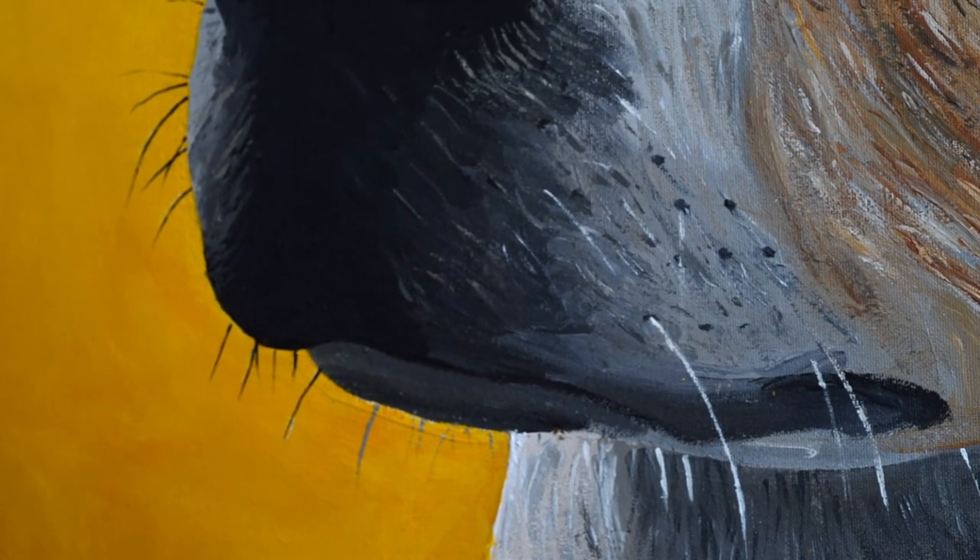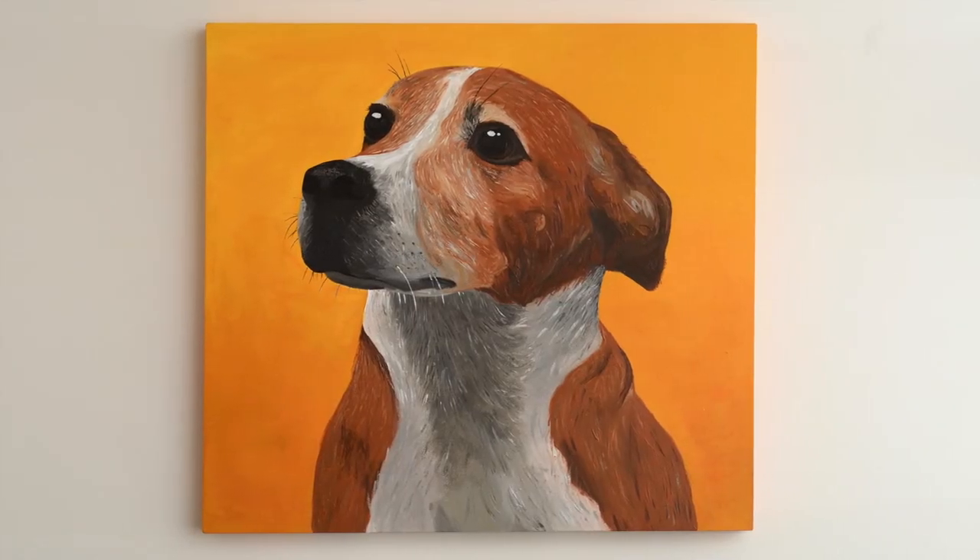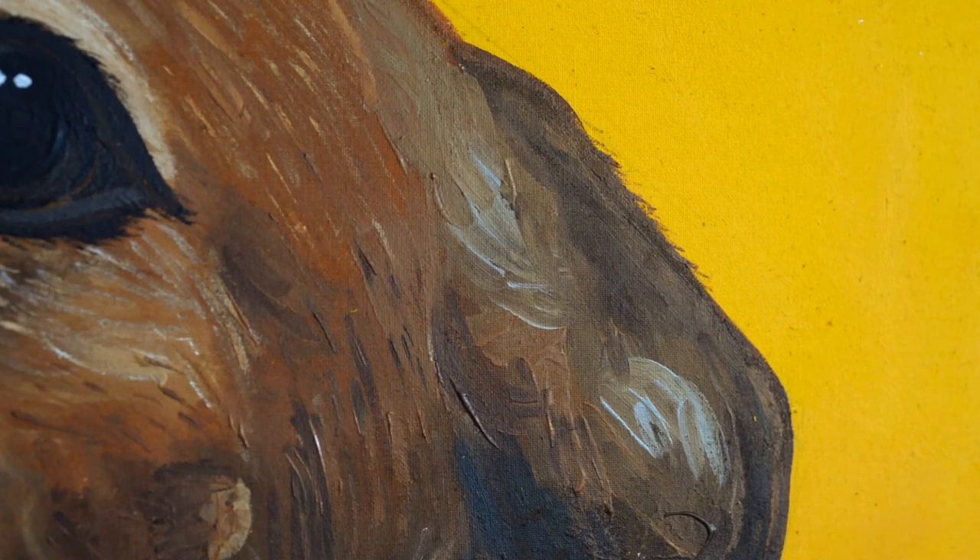I don't think my painting is going to offend the spirit of my old dog. Thanks for watching.